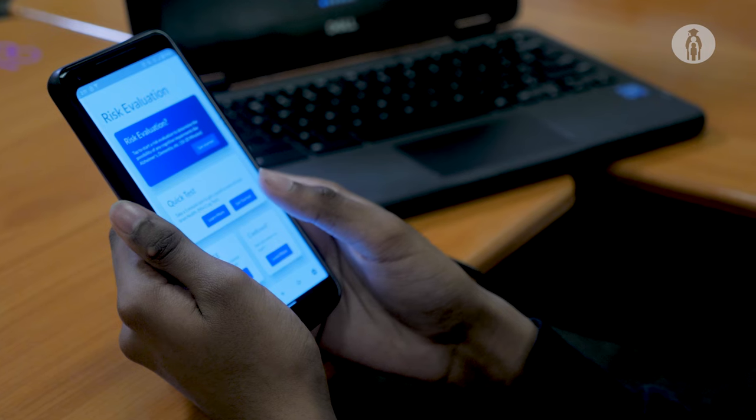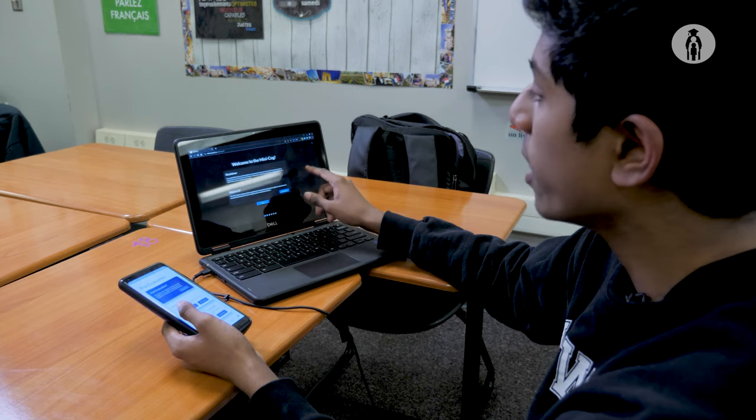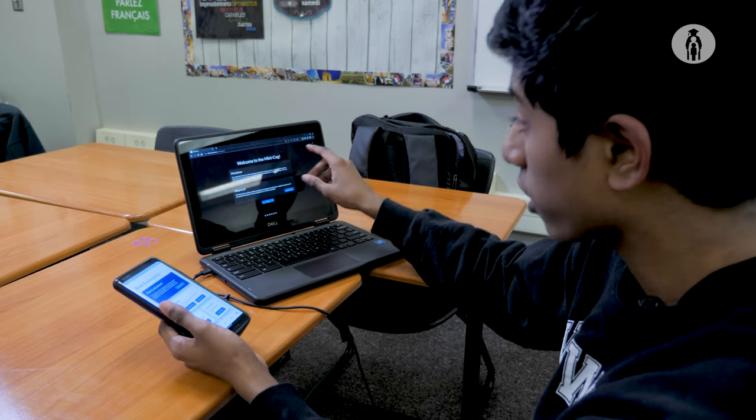I created this app, I called it the iCOG. Basically it's an app that digitalizes the tests you would go to a doctor to screen for dementia, and puts it in the form of an app where anyone can access it anywhere at any time.